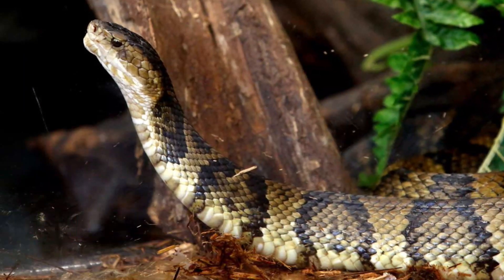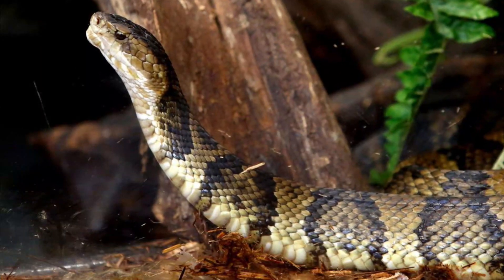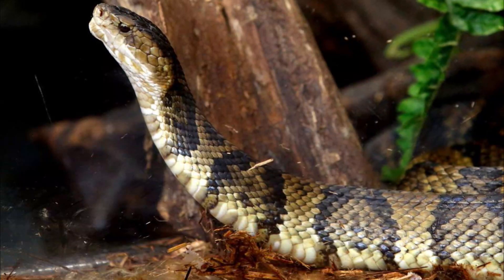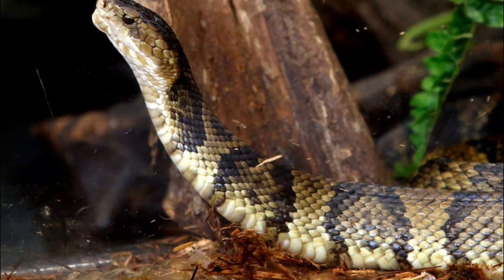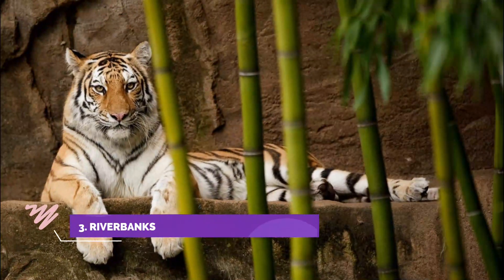Number two: Edisto Island Serpentarium. As the first true serpentarium in South Carolina, this facility is dedicated to the recognition, preservation, and study of the world of reptiles.